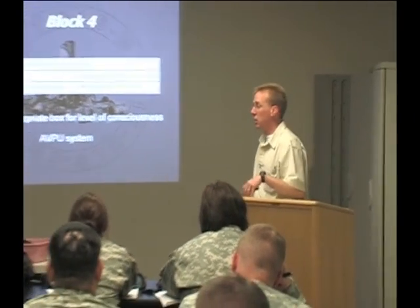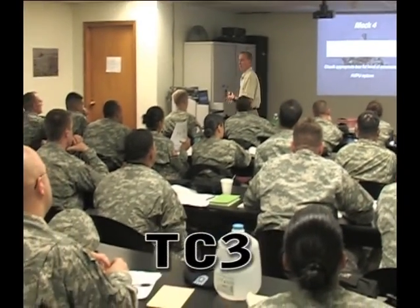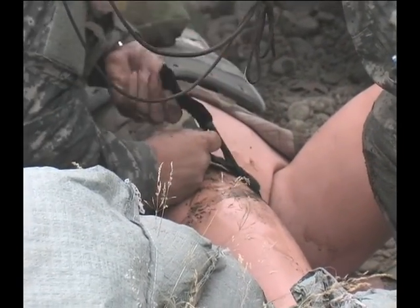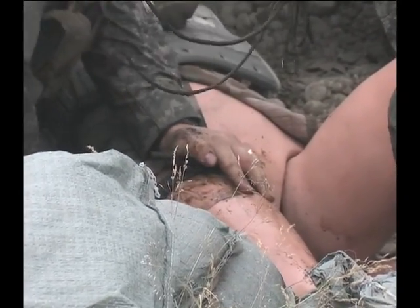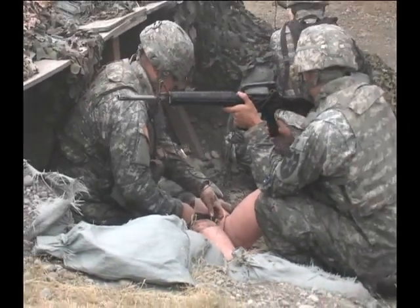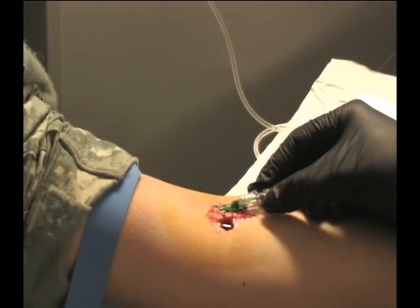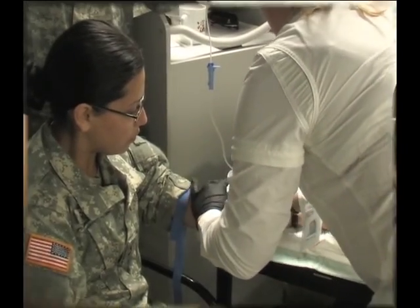We start out on the very first day going over the tactical combat casualty care TC3 principles for care under fire, tactical field care, and CASEVAC care, and then we take them into the three preventable causes of death: stopping severe bleeding, performing needle chest decompression for a casualty with tension pneumothorax, and maintaining an airway. By administering intravenous fluids to control shock they can become the bridge between self-aid buddy aid and treatment given by a combat medic.